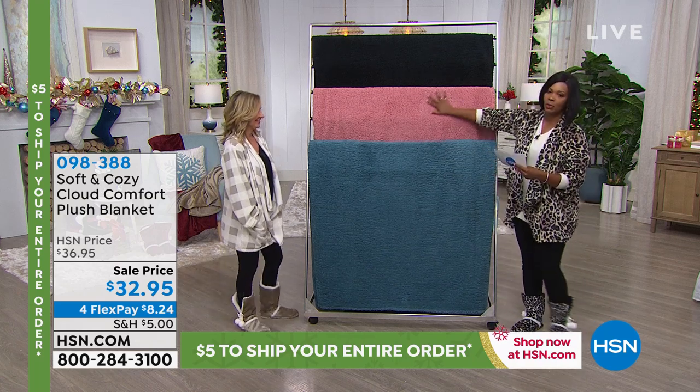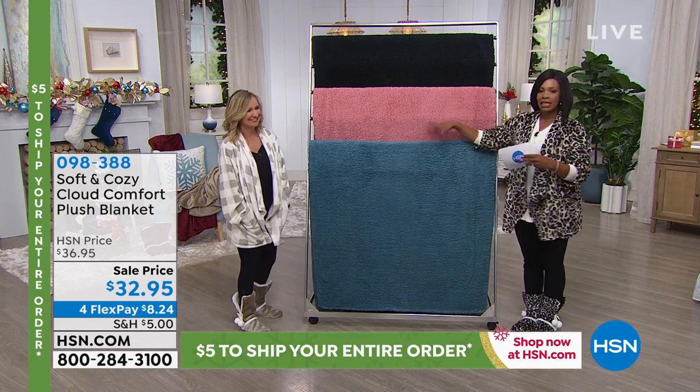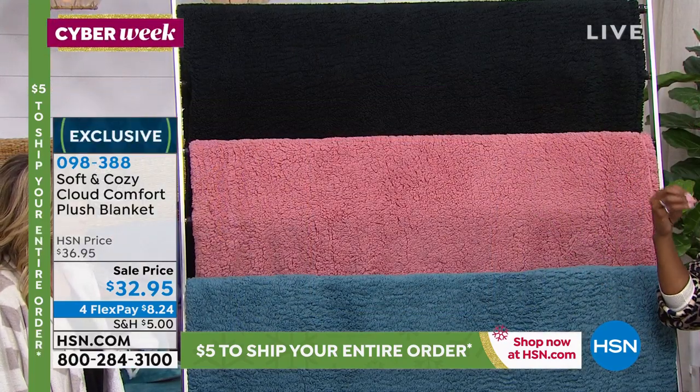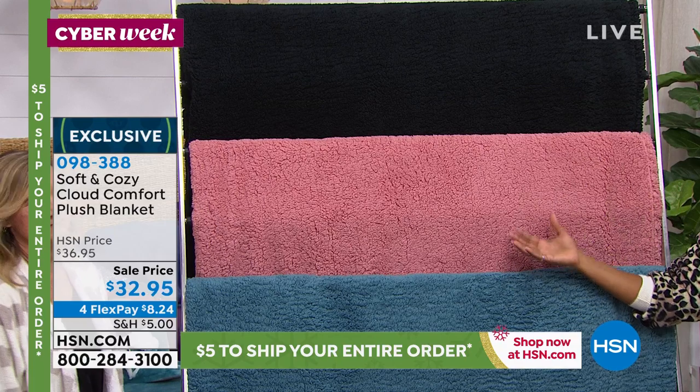Speaking of whatever you want, let's talk about this blanket. Now this is a blanket, it's not a throw, so you choose your size. We've got king, full queen, or twin on these blankets.